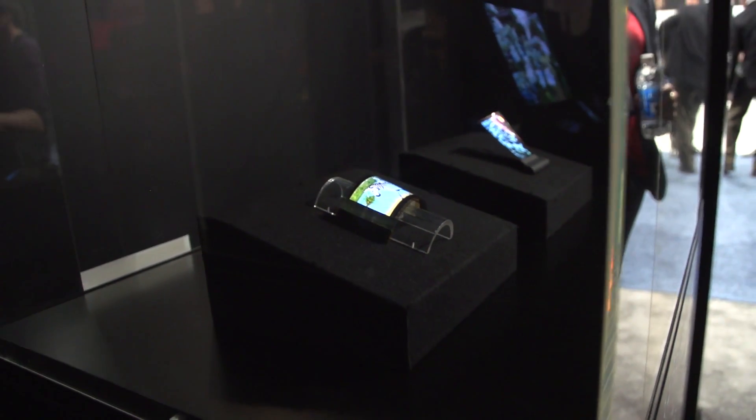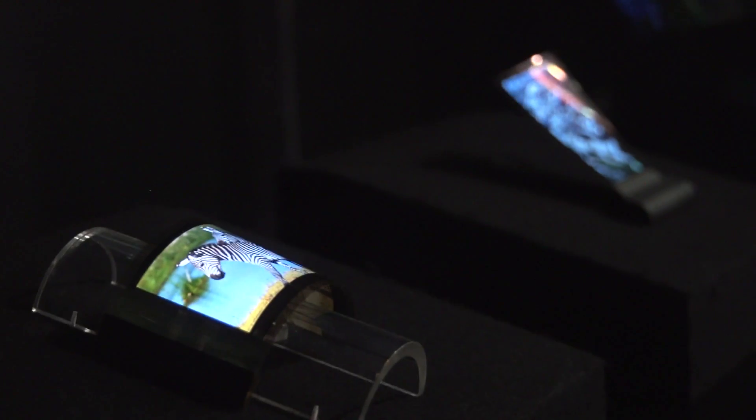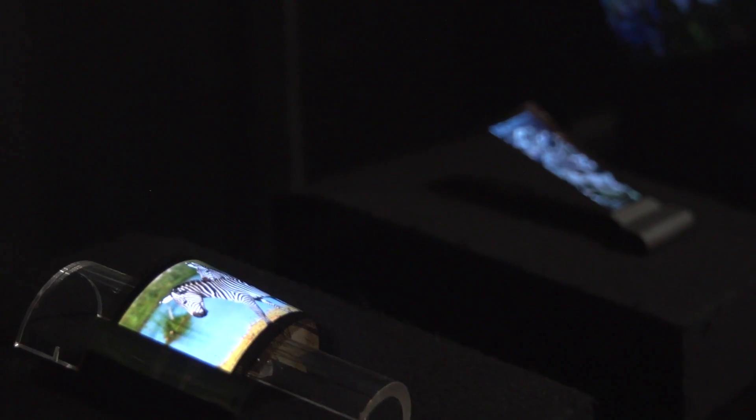These are 3.4 inch displays, so they're relatively small. They have only 200 ppi, which isn't as crazy as some of the other displays that we see out there, but this is kind of small. This is just kind of a demo here, but you can see the further one over here, how it's kind of flapping in the wind.